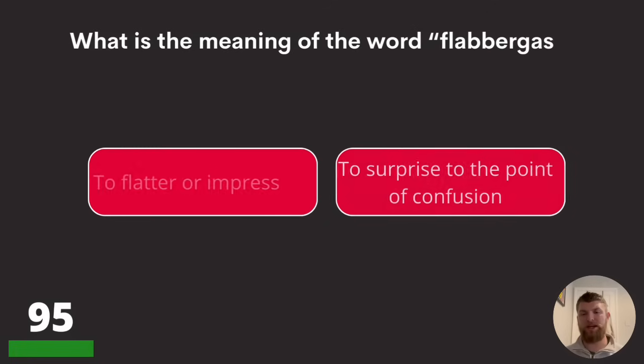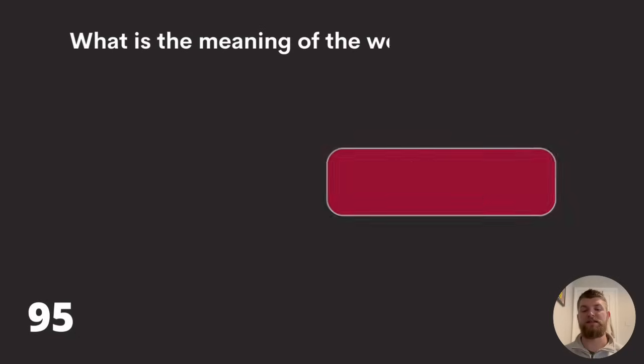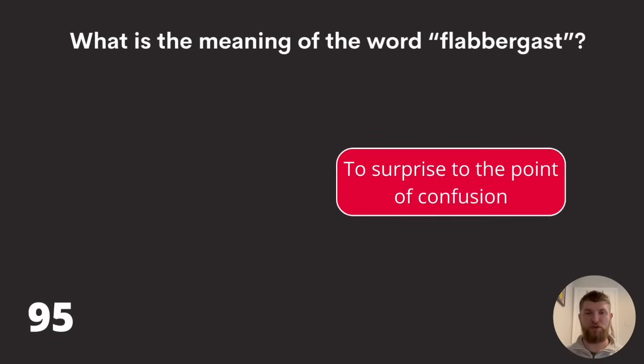Question ninety-five: what is the meaning of the word 'flabbergast'? To flatter or impress, to surprise to the point of confusion, or to show off and look down on others? The answer is to surprise to the point of confusion.